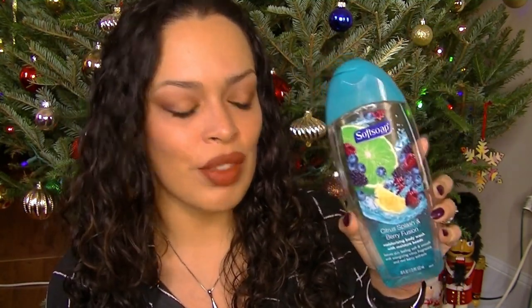I'm not going in any particular order. I used up this Soft Soap Citrus Splash and Berry Fusion Shower Gel. I had like 800 of these. I do really like this — there's a lot in here, it's 18 fluid ounces — so I will recycle that, but I did like it and I would repurchase.